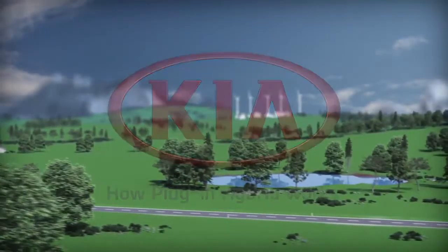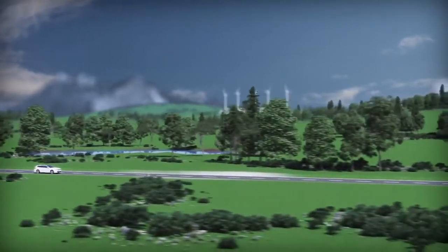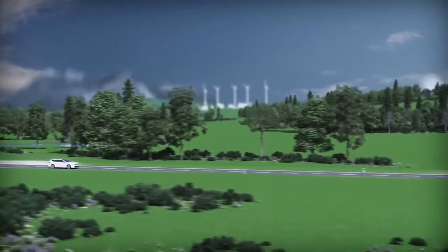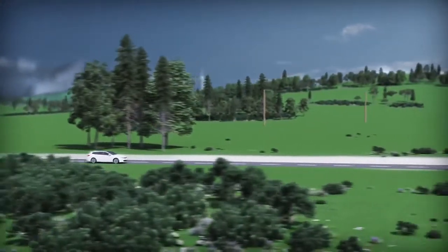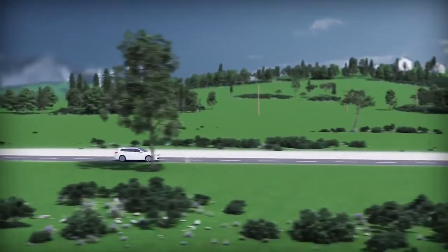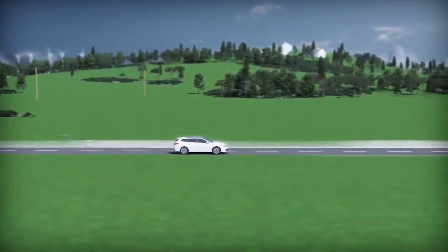Improving fuel efficiency and maximizing a car's cruising range at the same time is crucial for today's and future mobility. Kia plug-in hybrid cars are equipped with the latest high performance technology to guarantee a maximum in fuel efficiency and driving range.